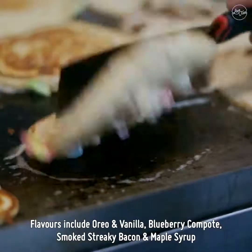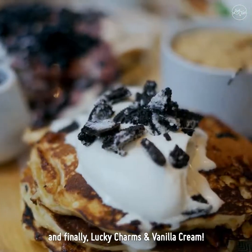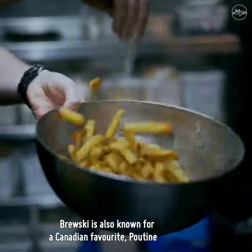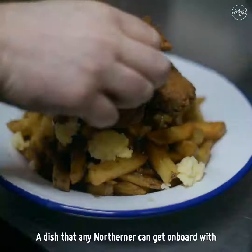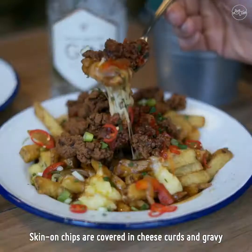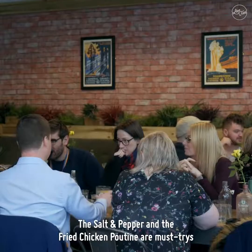If you have a sweet tooth, try their pancake board instead. Flavors include Oreo and vanilla, blueberry compote, smoked streaky bacon and maple syrup, and finally Lucky Charms and vanilla cream. Brewski is also known for a Canadian favorite, poutine — a dish that any northerner can get on board with. Skin on chips are covered in cheese curds and gravy, and the salt and pepper and the fried chicken poutine are must tries.